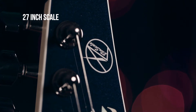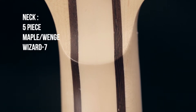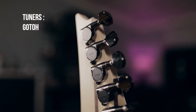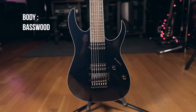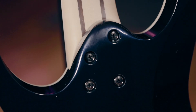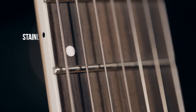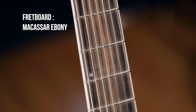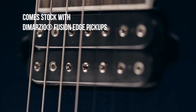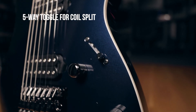This guitar is a 27-inch scale, a Lo-Pro Edge 7 Tremolo, a five-piece Maple Elenge Wizard 7 neck, gotoh locking tuners — which don't lock — but there is a locking nut, a basswood body with a bolt-on neck joint, black side dots on white binding, stainless steel frets, locking nut, ebony board with beautiful figuring, DiMarzio Fusion Edge pickups, and a five-way toggle for coil splits.